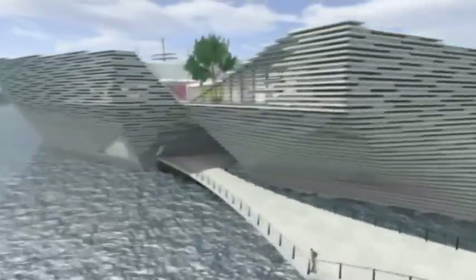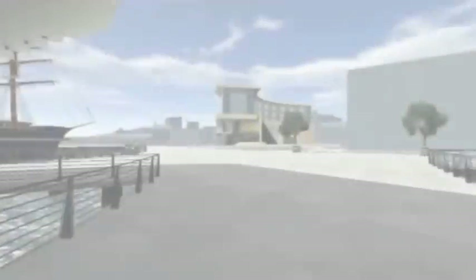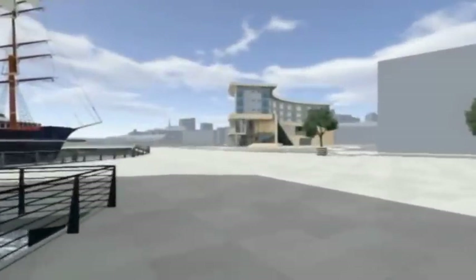Today, those involved in the project dropped something of a bombshell by announcing that the price would now be £80 million. They said the cost overrun was due to the highly complex structure of the building and unprecedented levels of construction inflation. This is a unique building. It has unique challenges and it also has, of course, unique potential for Dundee.